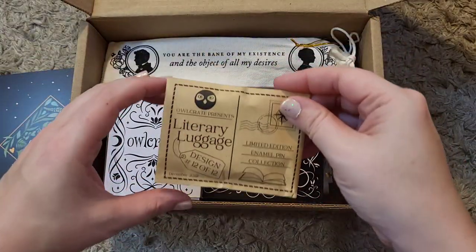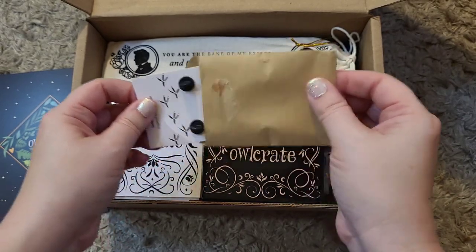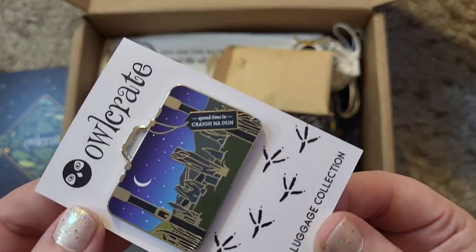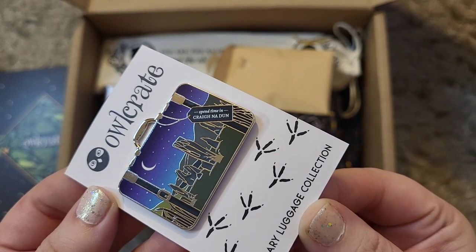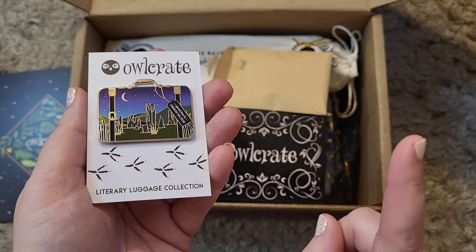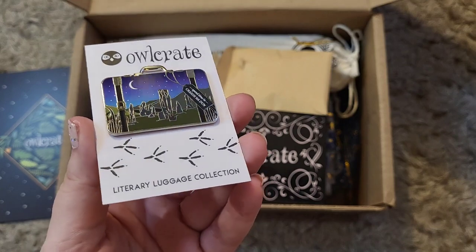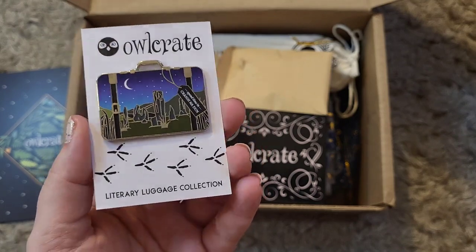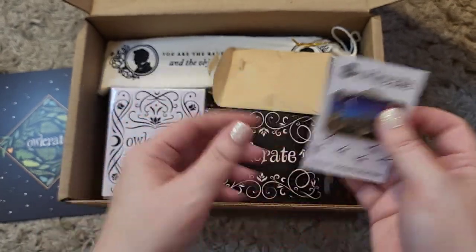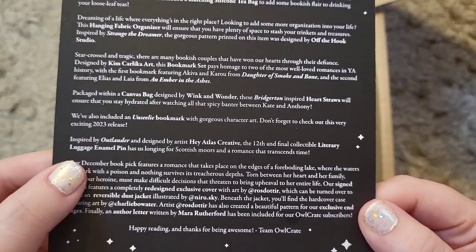Because it's right here, I'm gonna start with the literary luggage. I've been saying this all year — Owlcrate has been doing these pins that are shaped like luggage. This one says 'Spend time in Craigh na Dun.' I think that's from Outlander, which I've never read but I've seen the TV show. In Outlander, there is this woman who gets sent back into the Scottish Highlands through these stones — kind of meant to look like Stonehenge but obviously is not Stonehenge. Let me check the spoiler card. Yes, right here — inspired by Outlander.